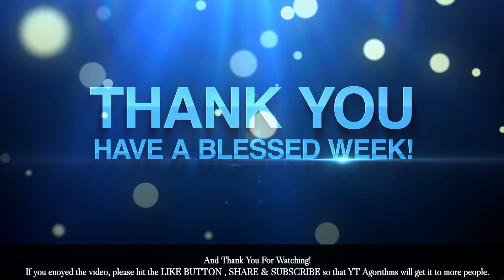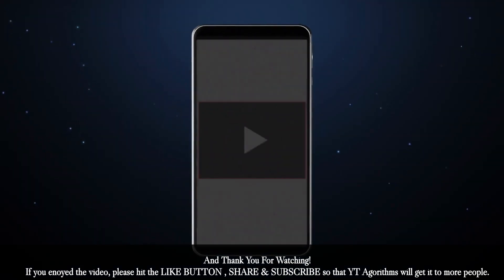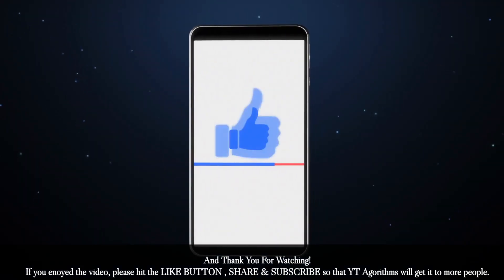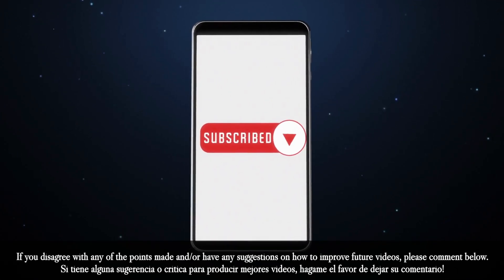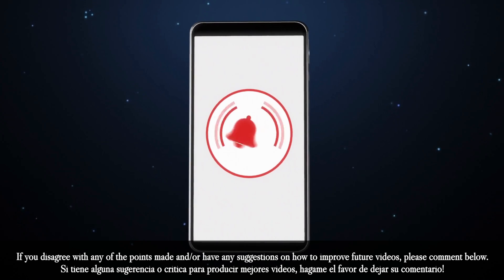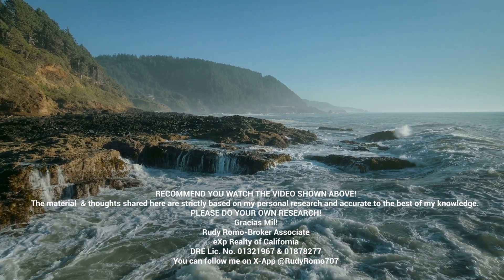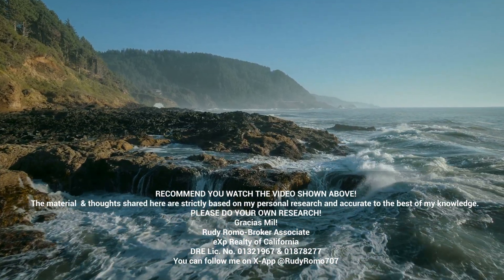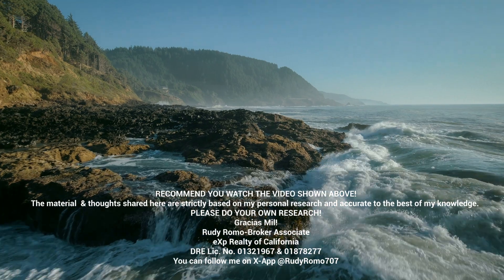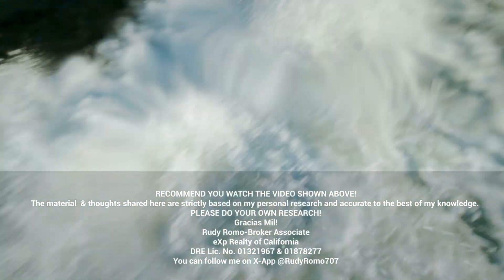Thank you for watching. If you enjoyed the video, please hit the like button, share, and subscribe so that YouTube algorithms will get it to more people. If you disagree with any points made or have suggestions on how to improve future videos, please comment below. The material and thoughts shared here are based on my own personal research and factual to the best of my knowledge. Please do your own research. Thank you so much for watching.